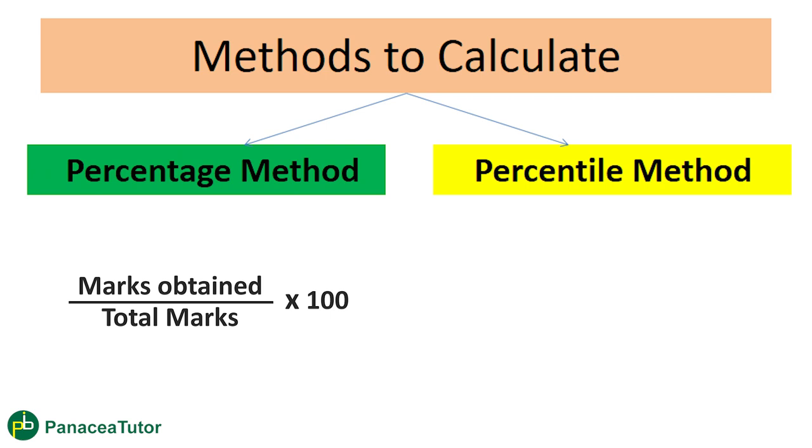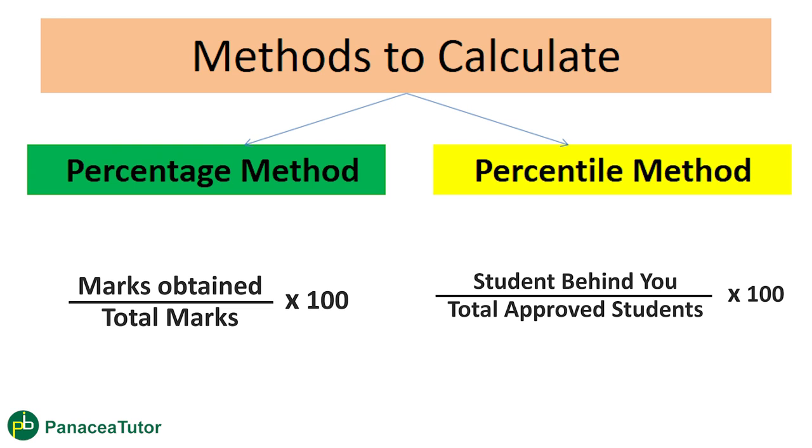On the other hand, now we have the percentile method. UGC NET or NTA has adopted this method. There are some subjects still using the percentage method, but there are popular subjects such as Commerce and Economics where they have adopted the percentile method. The reason for this is that the exam is conducted in four shifts, and each shift has a different level of difficulty.